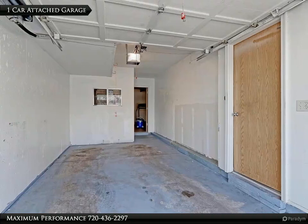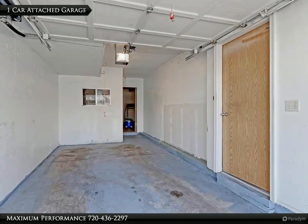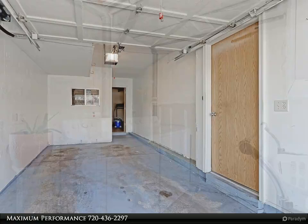Drive into your attached garage and walk right into the home. There is a secured storage closet in the garage that will allow you to store all your valuable things. This is one of the best priced homes in the area with an attached garage.